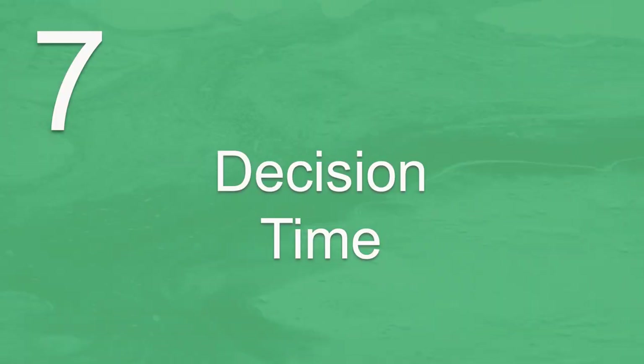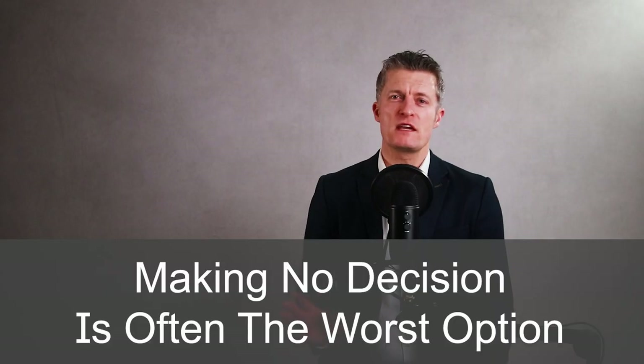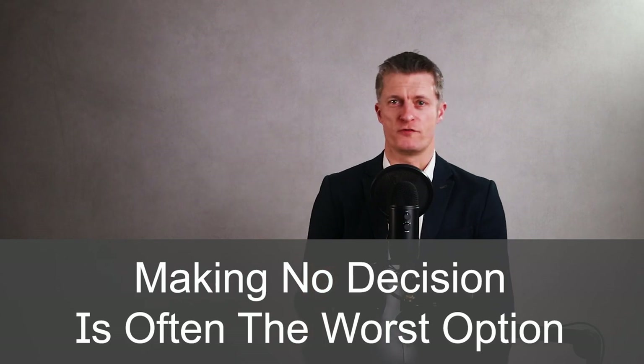The seventh step to improve your decision making is decision time — actually making the decision. Making no decision is often the worst of all options. Delays and indecisiveness can lead to a lot of frustration and lost opportunities. Making a poor decision is often better than making no decision. Make your decision, or accept the recommendation of others, or ask others to help in the decision making process — whichever route gets you to the best decision before your timeframes run out.